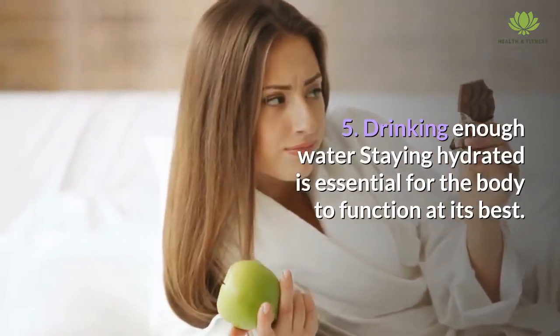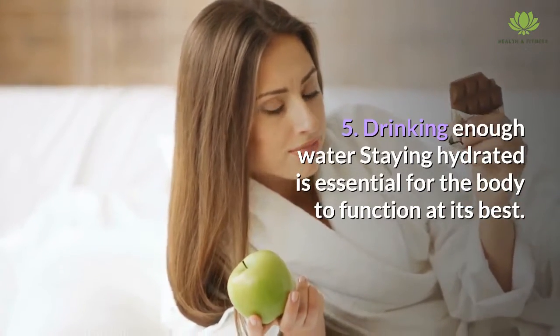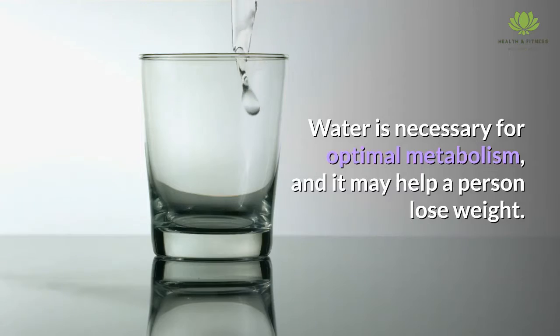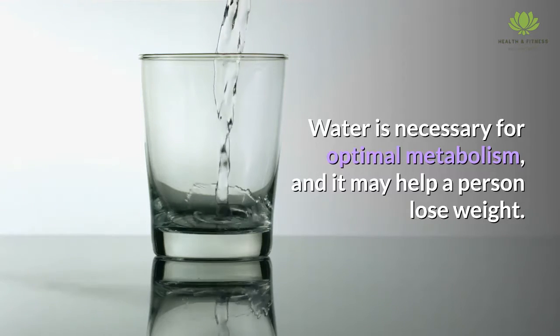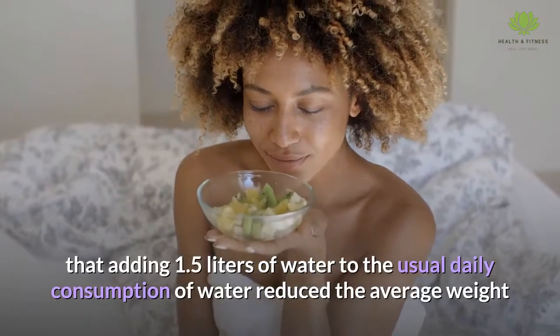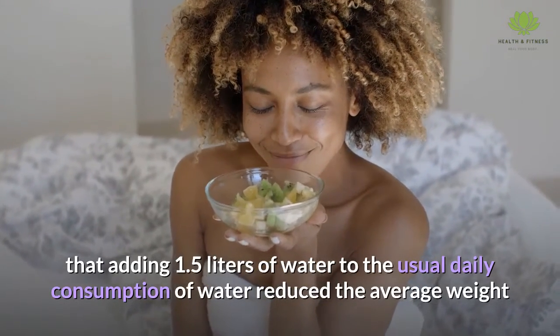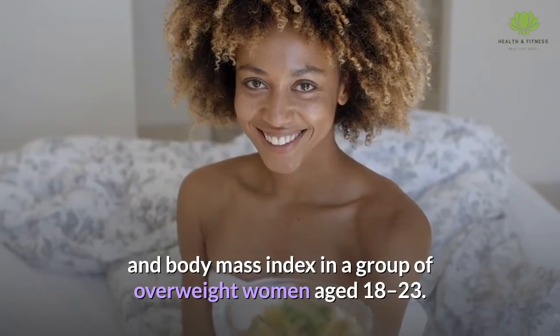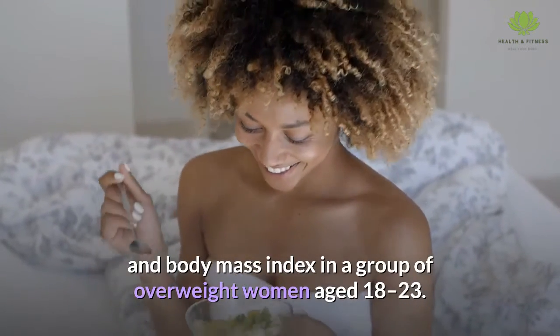Drinking enough water. Staying hydrated is essential for the body to function at its best. Water is necessary for optimal metabolism, and it may help a person lose weight. One study found that adding 1.5 liters of water to the usual daily consumption reduced the average weight and body mass index in a group of overweight women aged 18 to 23.